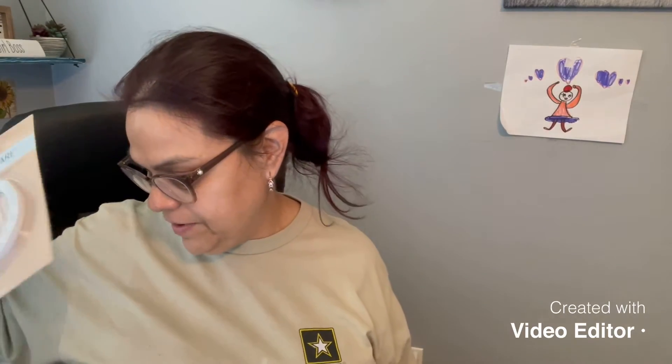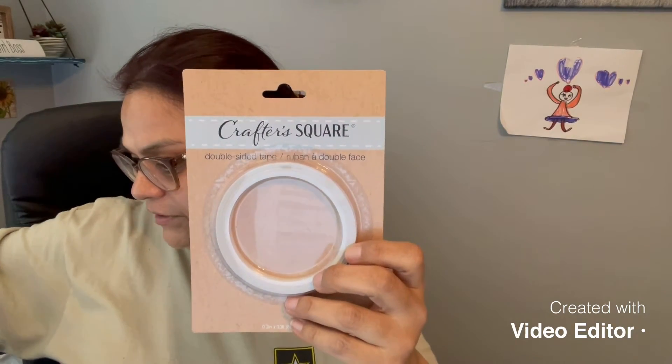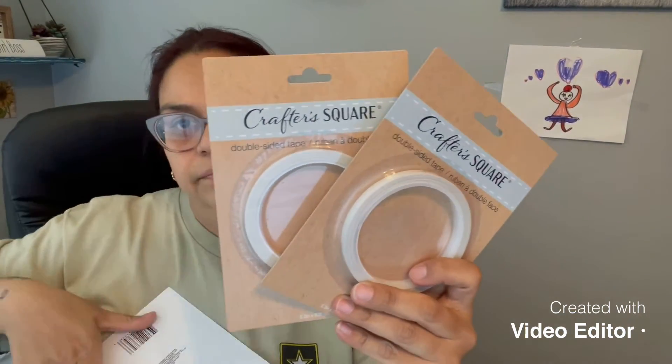The next item I picked up — I know I grabbed a couple of these. I swear by these if you are a paper crafter. I picked up three of these double-sided crafter's square tape. They're the bomb dot com — I love these things. If you guys need double-sided tape for pocket letters or journaling, these things are the best.